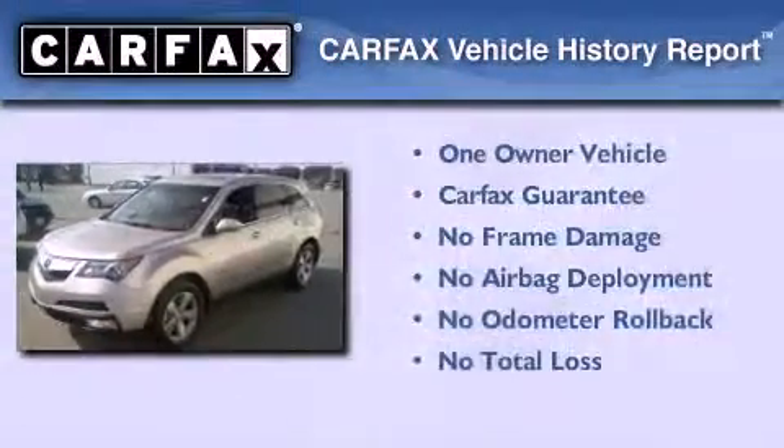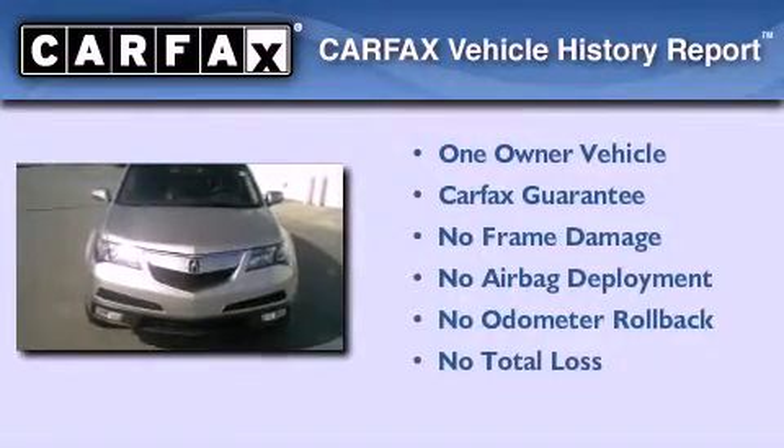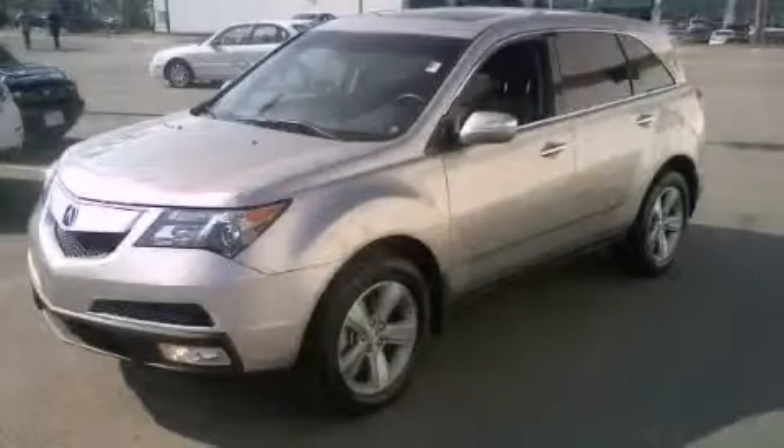This vehicle has less than 15,000 miles. This Acura has had only one owner, and it qualifies for the Carfax buyback guarantee. Call or visit us right now and arrange your test drive today.